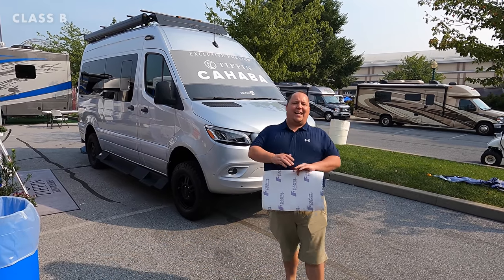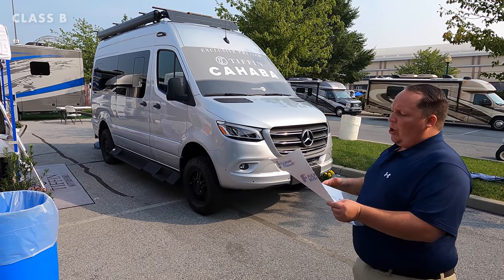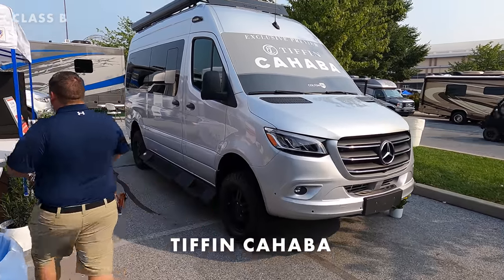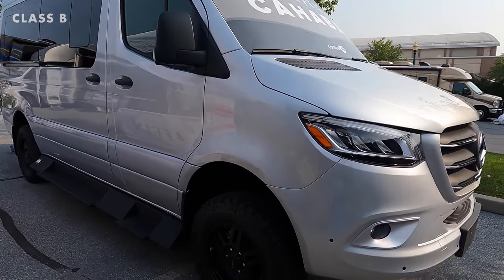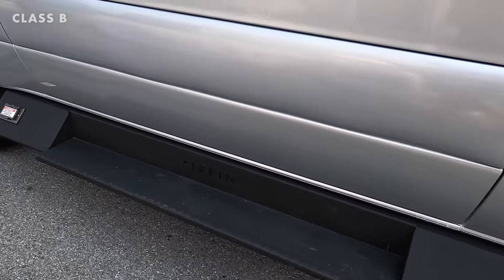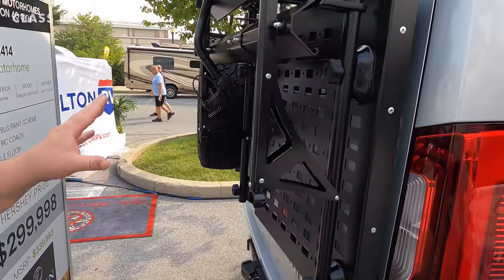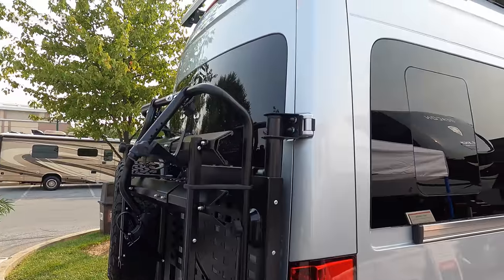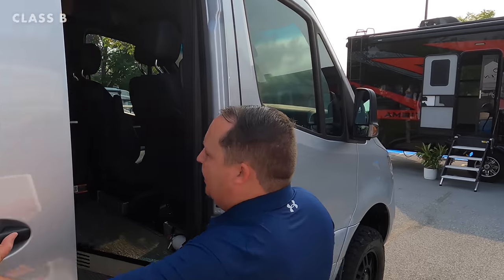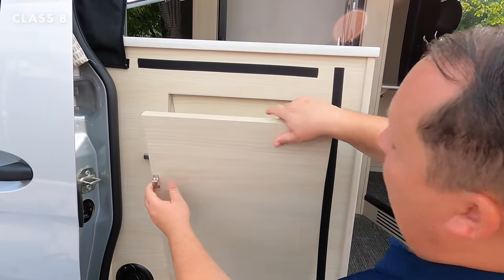Next up, I didn't even know this coming into the show — Tiffin is making a Class B now. This is the all-new Tiffin Cahaba. Very nice, small Mercedes 4x4. Look at the nice off-road tires, the running board — all metal. Nice bike rack cargo tray area, a spare tire, and a roof mount as well. Very small, short Class B motorhome, and it's going to have Tiffin's quality. By the way, the Cahaba is a river in Alabama — that's how they came up with the name.